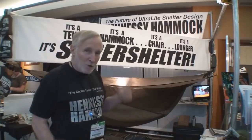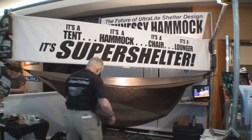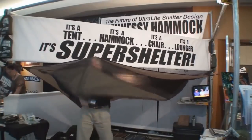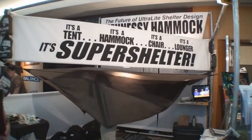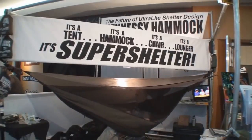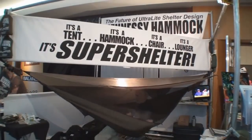I'll do it for you. You just pop the entrance, lift it over your head, grab the sides, sit down a little bit left of center, and then when you lay back the entrance will pop shut like that.